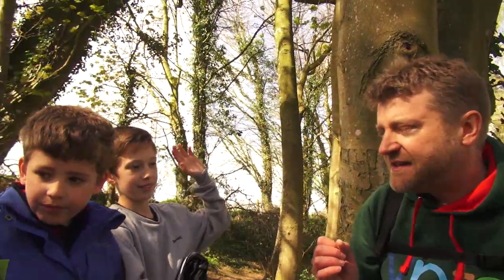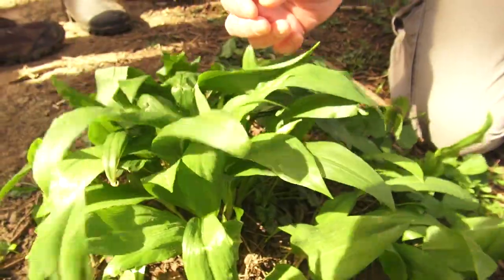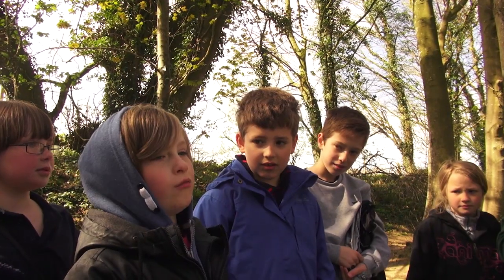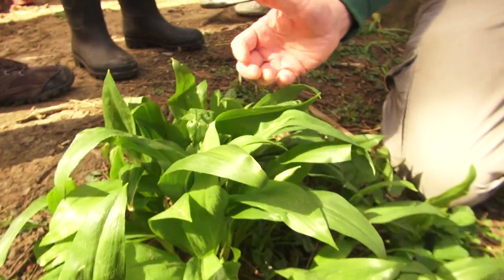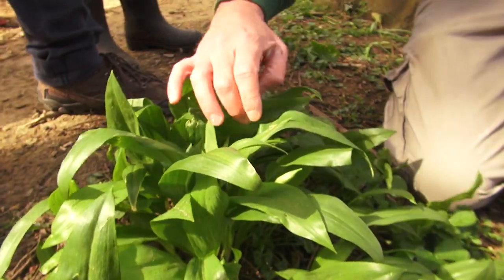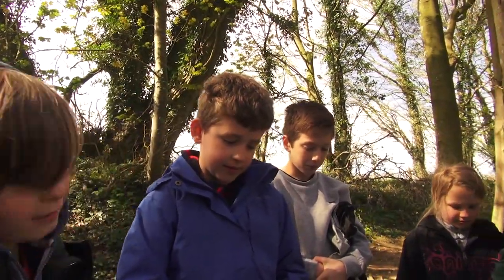What does that smell of? Do you recognise it? Isn't it garlic? So what's it taste of? It tastes really spicy. This plant is wild garlic. The other name for it is ramsons. And in this wood, there's actually lots of it growing.